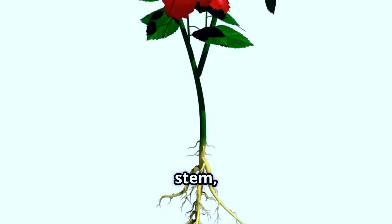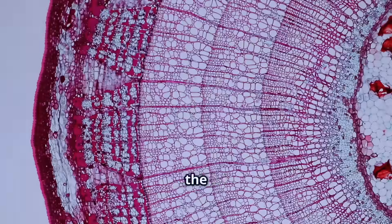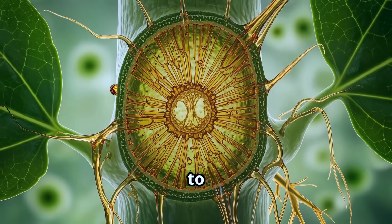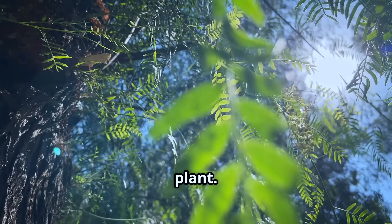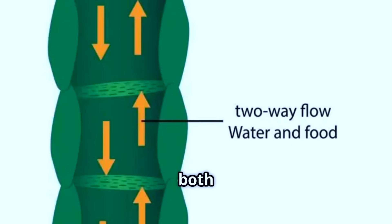But the plant doesn't keep all its food in the leaves — it needs to send it everywhere: to the roots, the stem, even to growing flowers. This is where the phloem comes in. It moves the food from the leaves to every corner of the plant. Unlike xylem, phloem can send food both up and down, wherever it's needed.